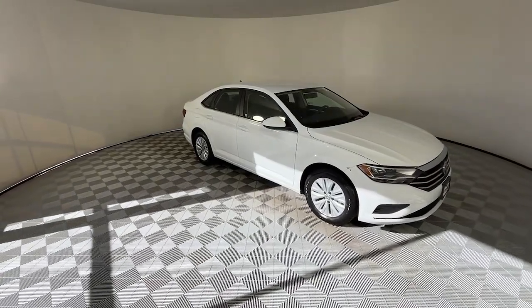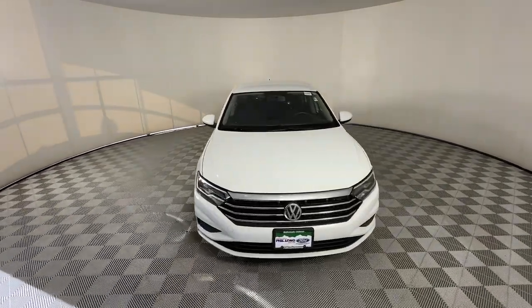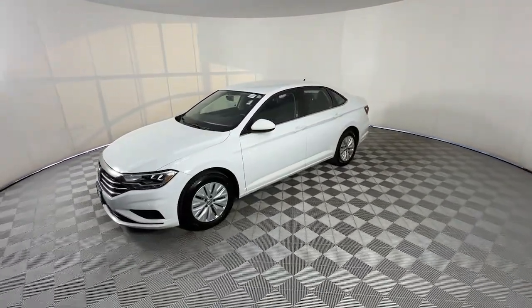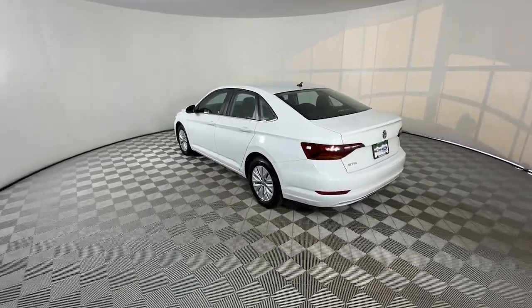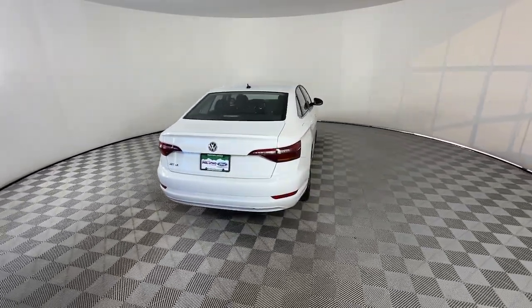Get a feel for the 2019 Volkswagen Jetta. With less than 60,000 miles on the odometer, this vehicle provides excellent value. Here's a comfortable, modern Jetta that's as fun to drive as it is practical. This refined compact sedan delivers delightful performance, while its driver assist safety features help you protect your most precious cargo.